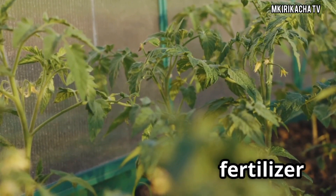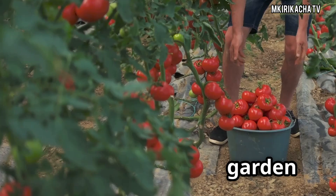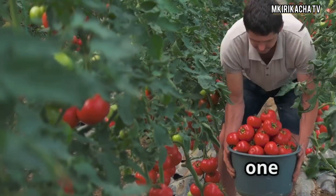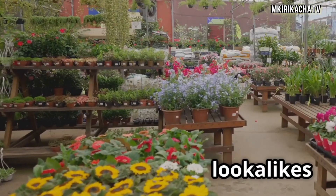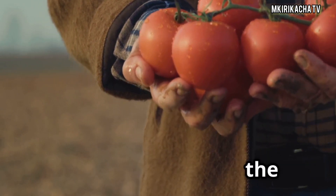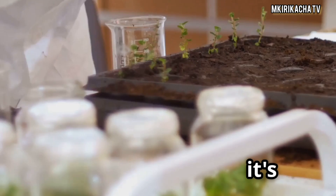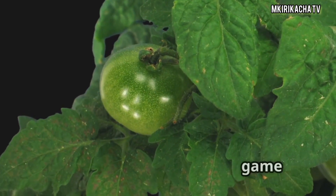What if I told you the fertilizer you're using could be holding your tomato seedlings back? That your lush garden dreams might just depend on picking one right bag from many lookalikes on the shelf? Today on Makiracacha TV, we're entering the ultimate fertilizer showdown for tomato seedlings. It's science, it's real, and it's about to change your garden game forever.